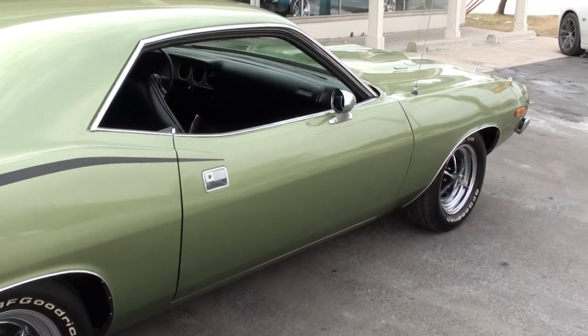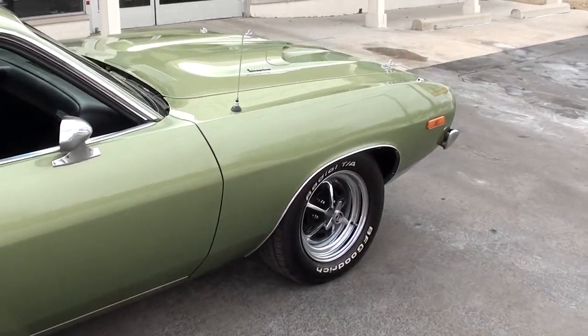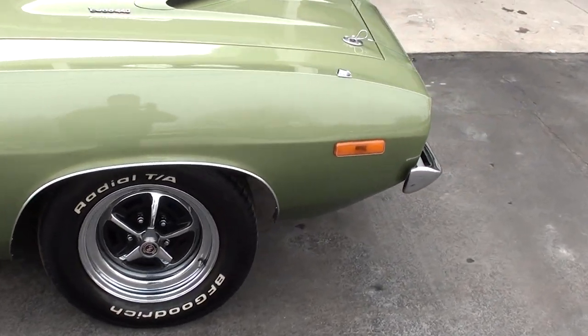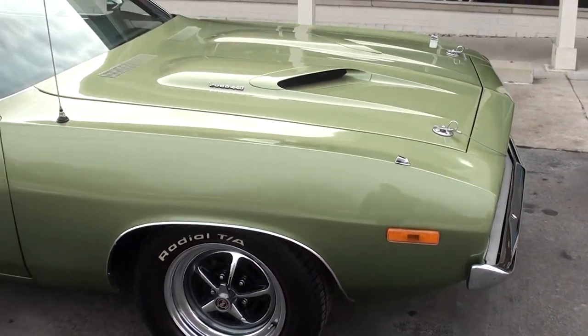Runs and drives excellent. Good solid body. I bought the car out of Virginia 10 years ago. And it is a real Cuda — it's not a Barracuda.